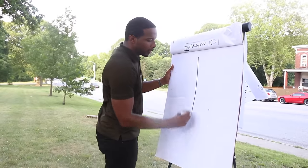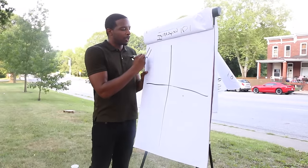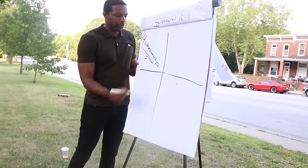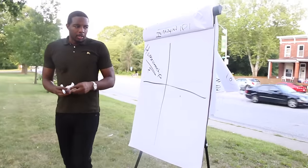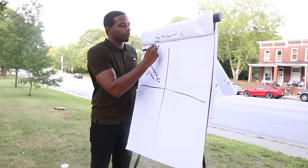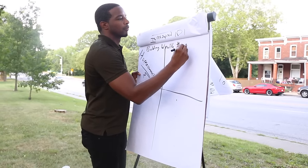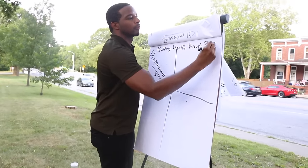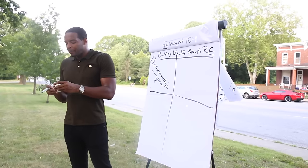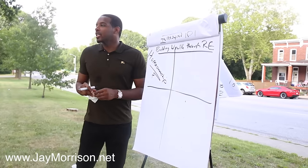So home ownership is one way you build wealth. One of the other ways we're going to elaborate on — and that our students are having a lot of success with — is what's called wholesaling real estate, or flipping contracts.